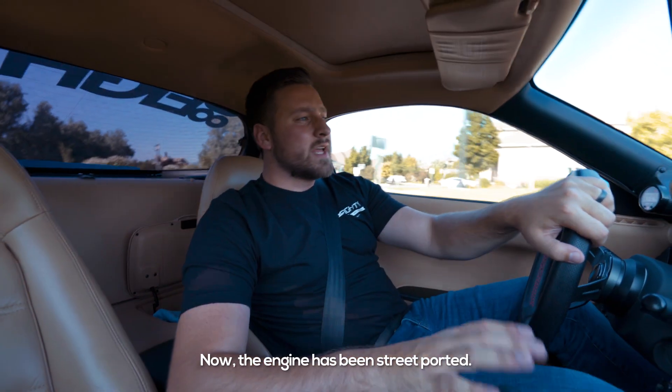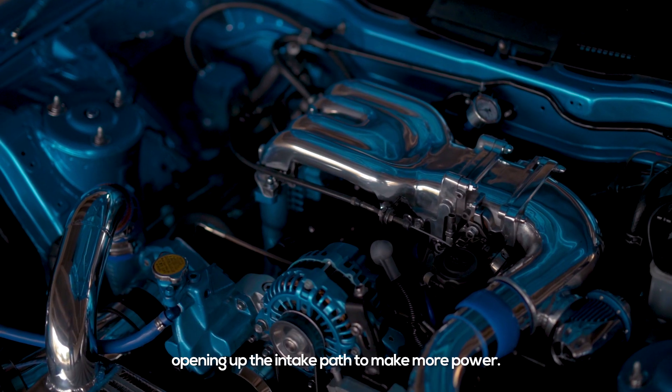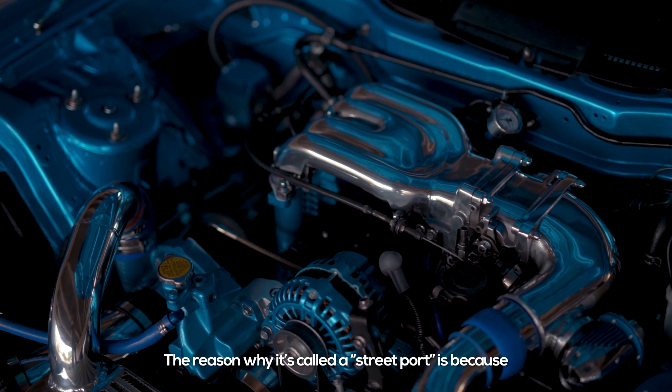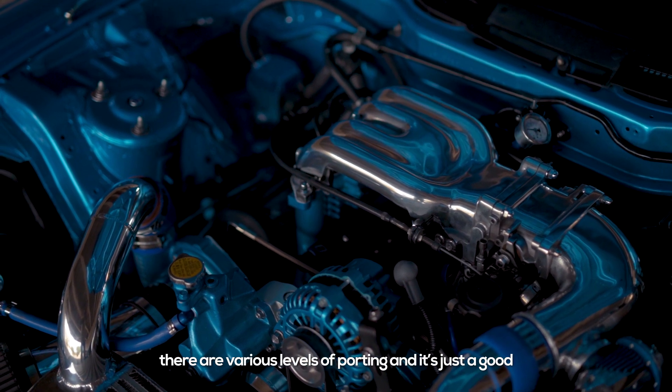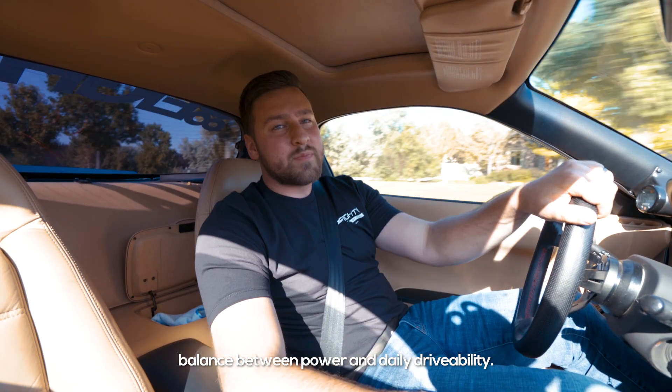The engine has been street-ported, and if you're not familiar with porting, it's essentially opening up the intake path to make more power. The reason why it's called a street-port is because there are various levels of porting, and it's just a good balance between power and daily drivability.